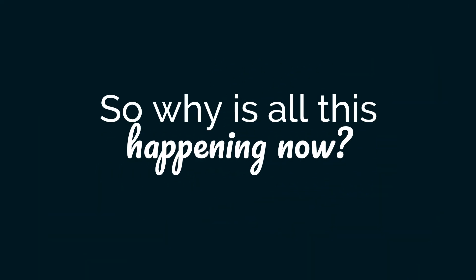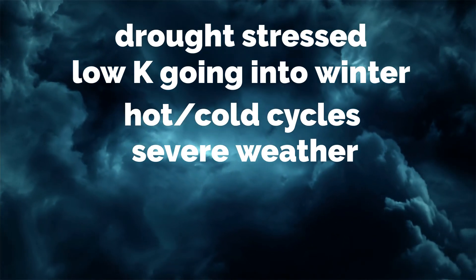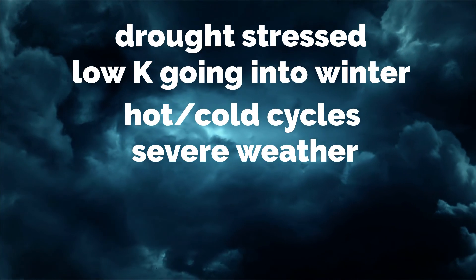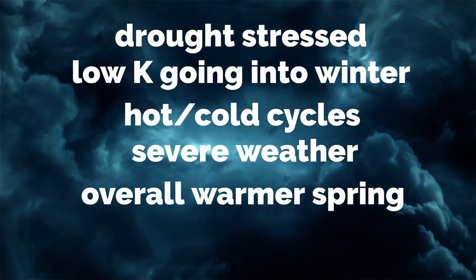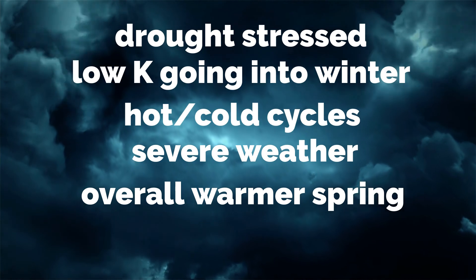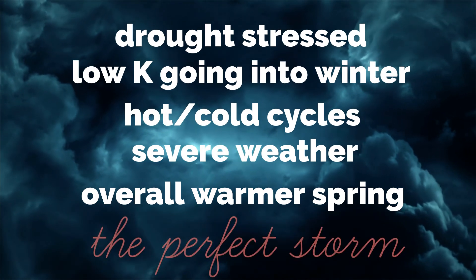So you're probably wondering why is all of this happening now. Well, the situation is rare, but it can happen. We had drought-stressed bermudagrass going into winter with low soil and plant potassium. We've had hot and cold periods throughout the winter and spring that led to erratic green-up, and when we couple that with the severe weather over the past couple of weeks, we've really created an environment conducive to pathogens and insect pests. Overall, our weather has been warmer this spring, which means the bermudagrass stem maggot shows up a little earlier than normal because it moves with the weather — and so we've really created the perfect storm.